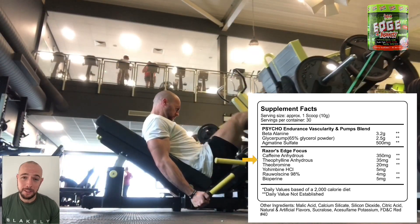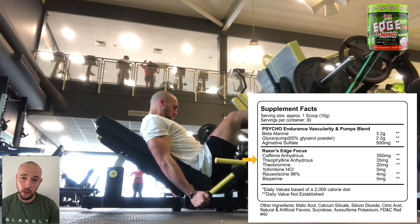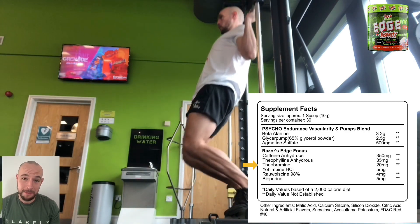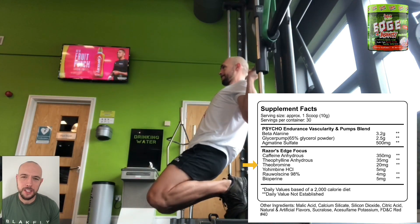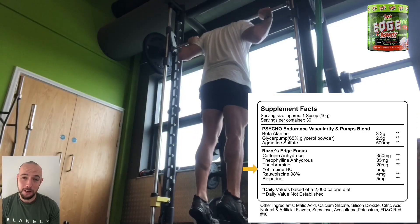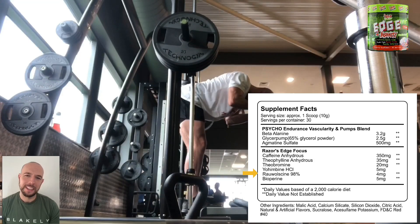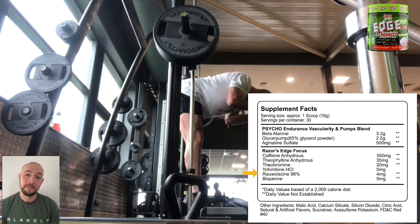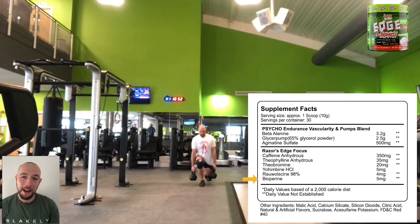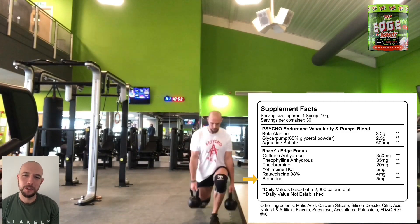Next, we have theophylline anhydrous at 35 milligrams. This reduces air trapping and will also increase your exercise tolerance. Then, we have 20 milligrams of theobromine. This is a vasodilator, a central nervous system stimulator, and will help increase your blood circulation. Next, we have yohimbine HCl at 5 milligrams. This will help promote nitric oxide release, is a blood vessel dilator, and also promotes fat burning. Then, we have Rauwolscine at 98% — 4 milligrams of this will boost your fat burning and also enhance your physical performance. The last ingredient is bioperine at 5 milligrams, which will stimulate the breakdown of fat for energy and help increase your energy expenditure.